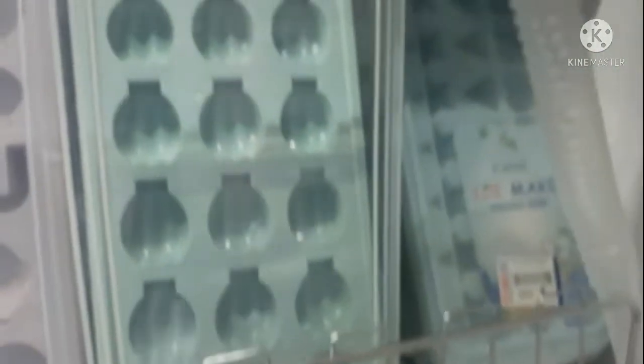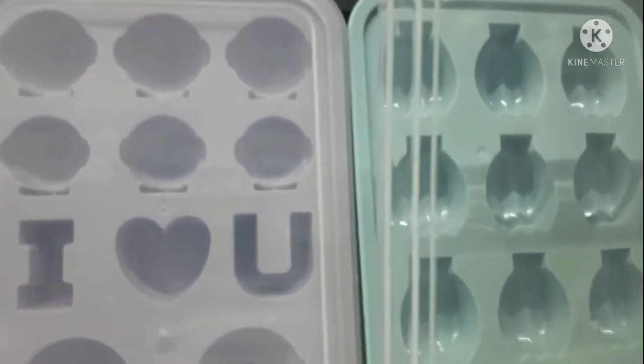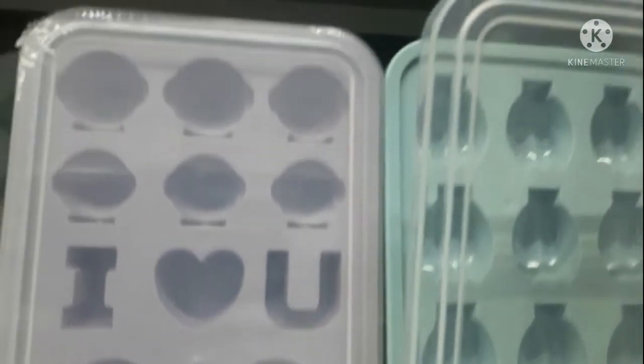Ito yung gagawin ko mamaya para naggawa ko ng maraming ice cubes sa bahay. So guys, nagkahanap ako ng ice cube tray. Ito gagawa ko ng ice cube mamaya sa bahay. Nagkahanap ako dito ngayon.